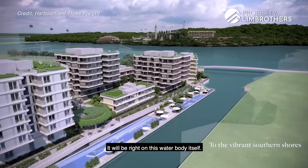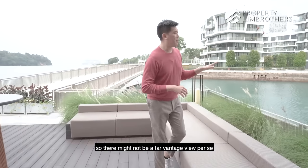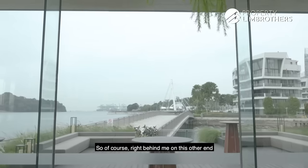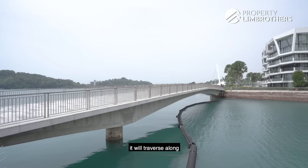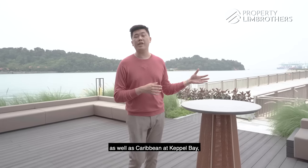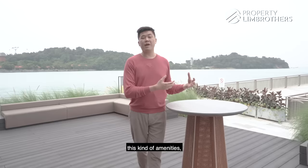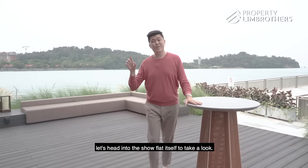The floating facilities deck will be right on this water body itself. With a Corals-facing unit, you may not have a far vantage view, but you enjoy the view of King's Dock as well as the pool view and amenities. Right behind me on the other end, you'll notice this long bridge. With this bridge and park connector, it will traverse along the entire waterfront views — from Corals all the way past Reflections, Caribbean, and Capri Bay, leading you all the way to Labrador Park itself. Having waterfront living as well as these amenities parked right beside your home is something great.